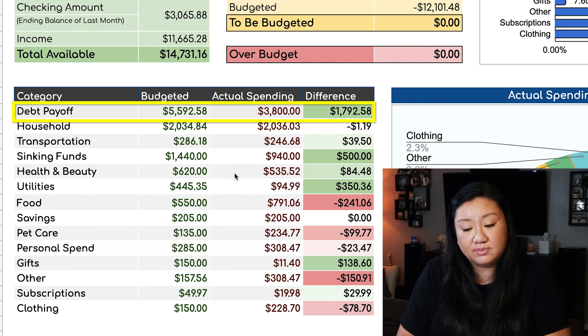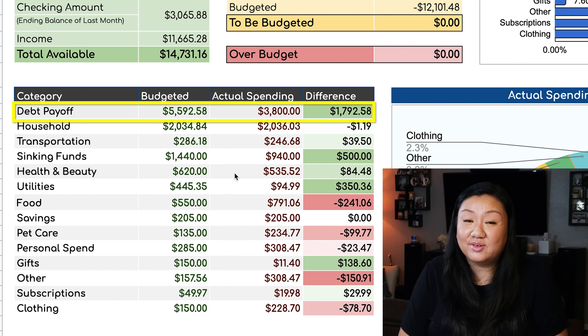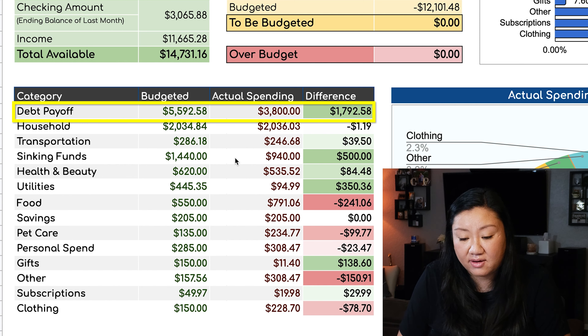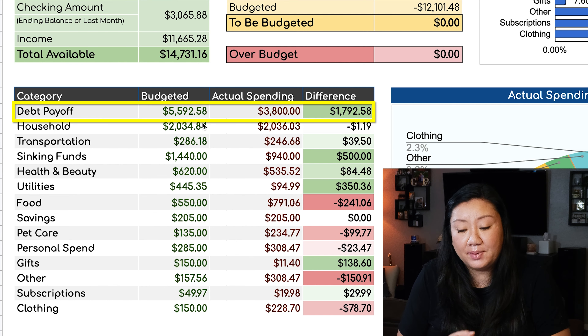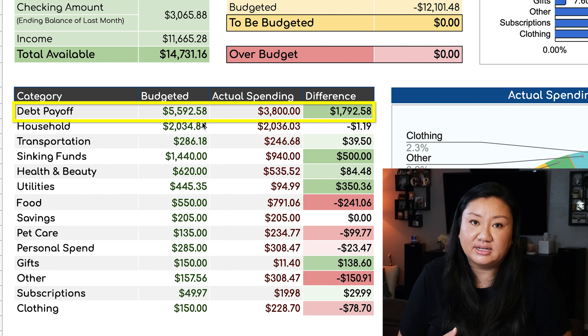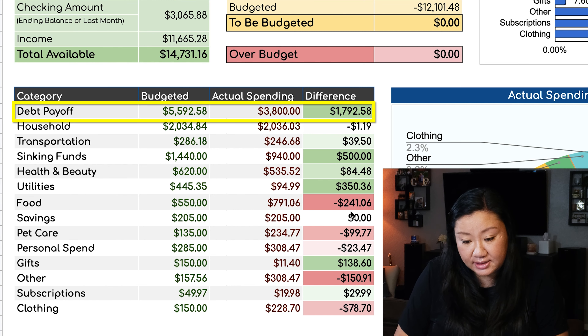Debt payoff: so far we have spent $3,800 and we think that's going to stay around there because we don't really have any more leftover money to put towards debt payoff, which is a bummer because the budgeted goal was close to $5,600. We need to use that leftover money to help offset the categories that are in red where we've overspent.